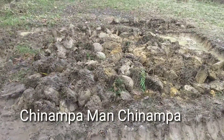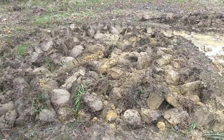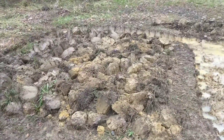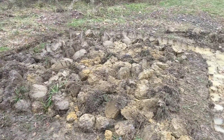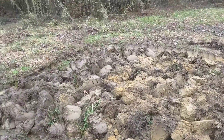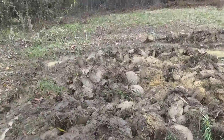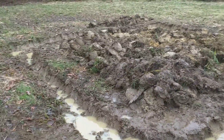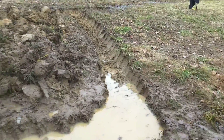It said that chinampas can have up to seven harvests in a year. Of course, this was in modern-day Mexico, right around Mexico City, so their climate's a lot different than I have here in North Carolina. Their growing season is longer, so I don't believe I'd be able to get seven out of it because of our winter. But I'm going to try. This is day one, really, of digging the trenches.